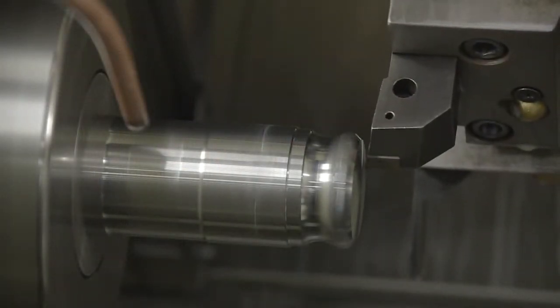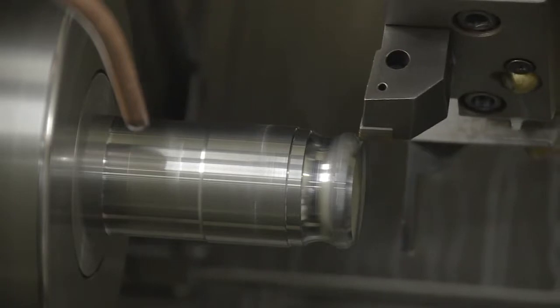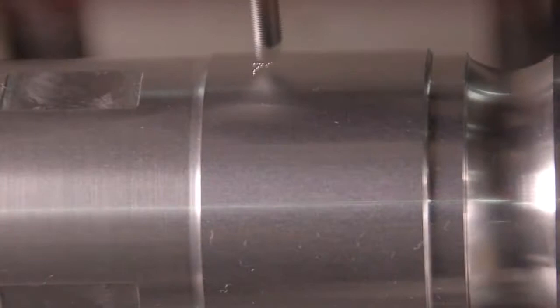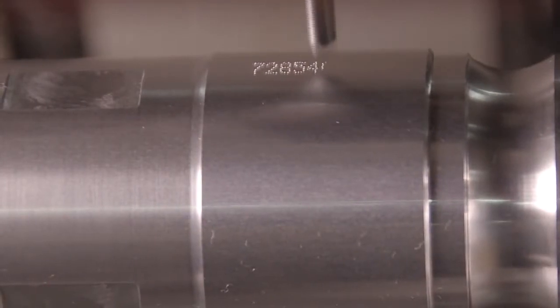The stainless steel core is precision machined and then heat treated to enhance material strength. Each cell core is serialized for product quality tracking.